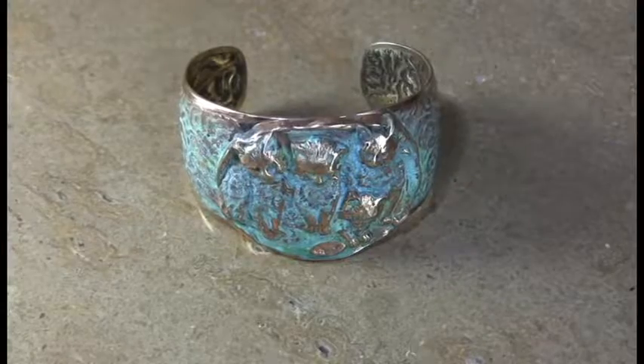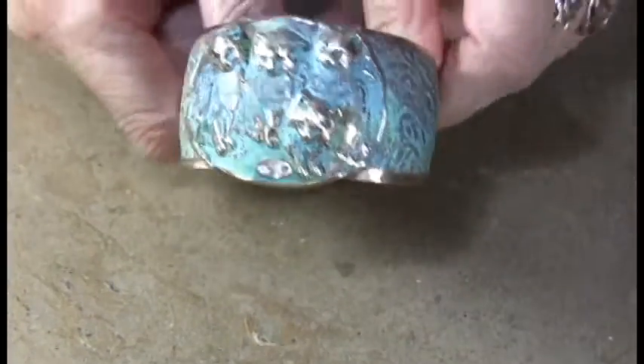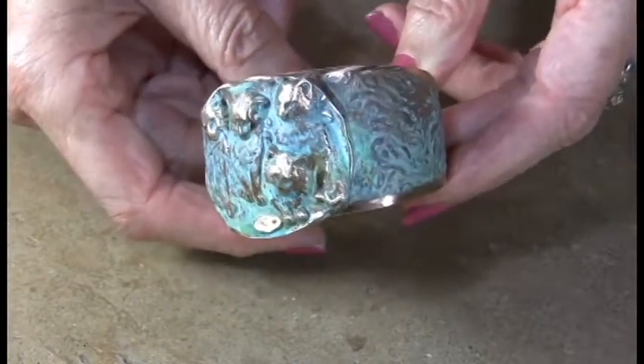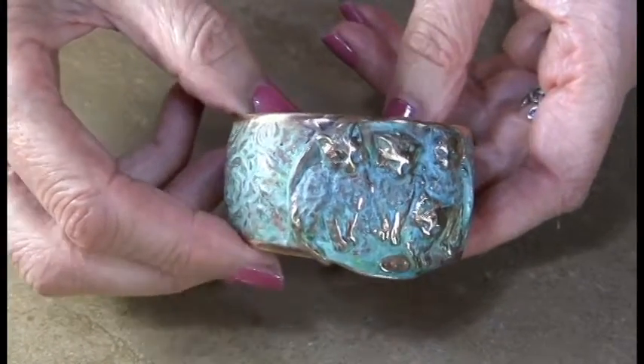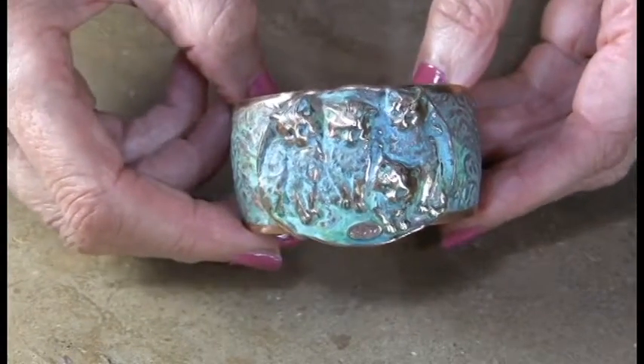So we're going to start with our more popular item, which is usually our cups, although we're finding that necklaces are starting to run very high on sales and reorders. All of these items are going to retail for less than $100 or thereabouts, and certainly way less than that in some of the smaller items.